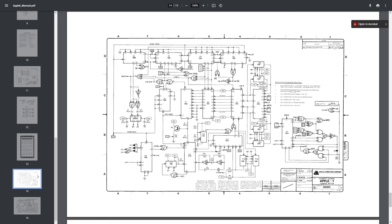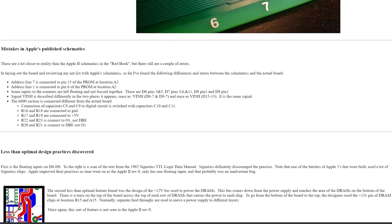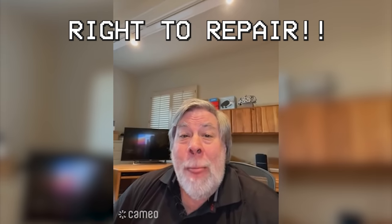The manual even has the original Apple logo design on the front and came with schematics, which can be invaluable for testing — although if you search on the Apple One sites, you'll discover that the original schematics do have a few mistakes in them. As I was editing this episode, Steve Wozniak posted a video where he encourages companies to adopt a right to repair policy. He certainly lived up to this when he included all the technical details and schematics in the original manual — back then it was the norm and not the exception. Woz talks about this in detail in his video, so I highly recommend you watch it.